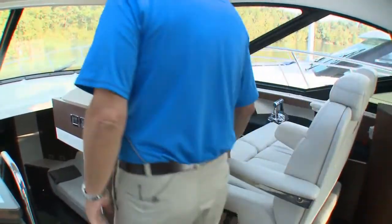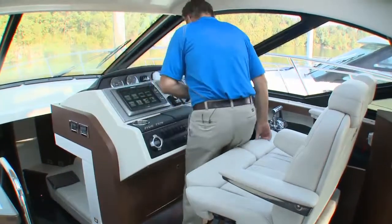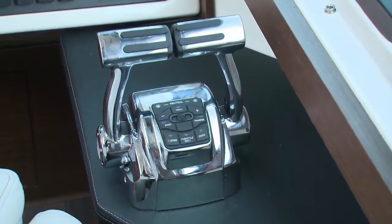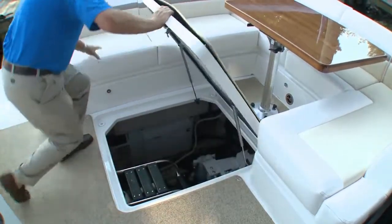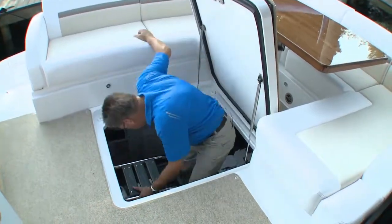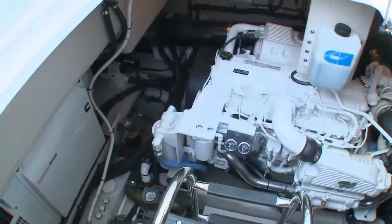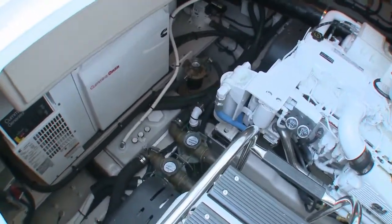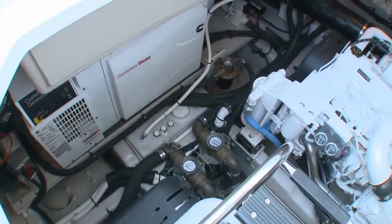The 510 sports a new helm with Vessel View, SmartCraft diagnostics, and Raymarine electronics, with engine controls that are all digital. Access to the engine room and serviceability is top rate. Standard power is twin Cummins QSC 2550 horsepower diesel V-drives, and twin Zeus drives coupled to Cummins QSC 550 diesels are optional.